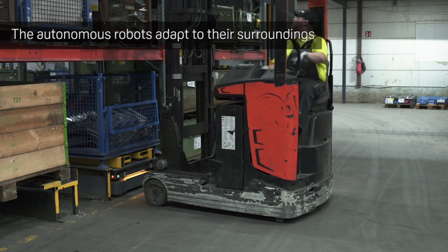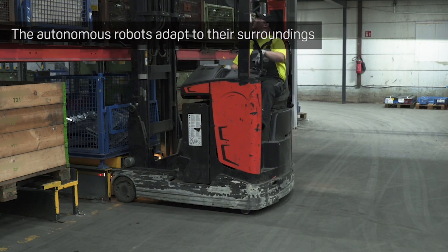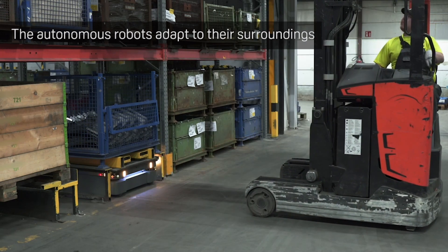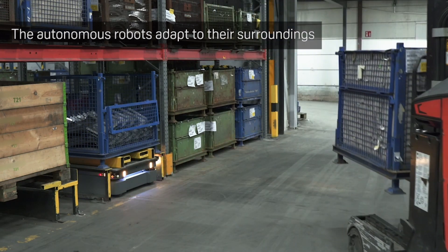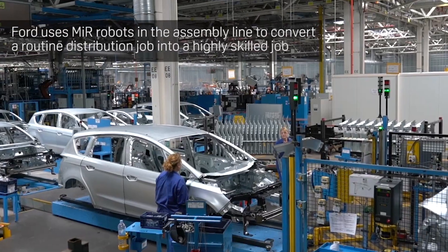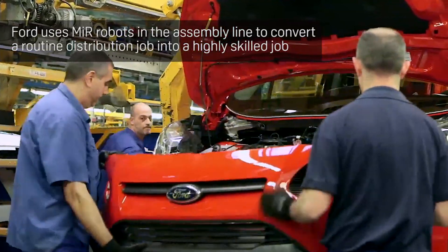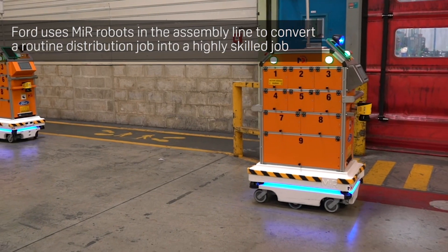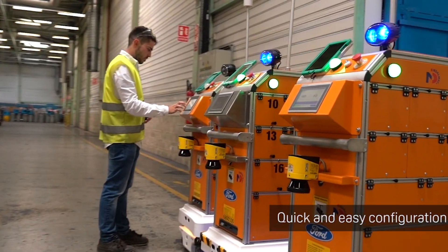We were also looking for a safe system that could work alongside truck drivers. This has increased our productivity. We have already proven that these robots are able to learn their route by themselves, as well as that they are perfectly able to interact with our employees and forklift trucks in complete safety.